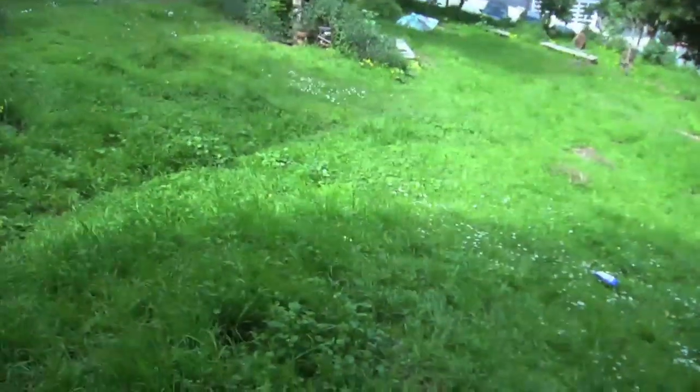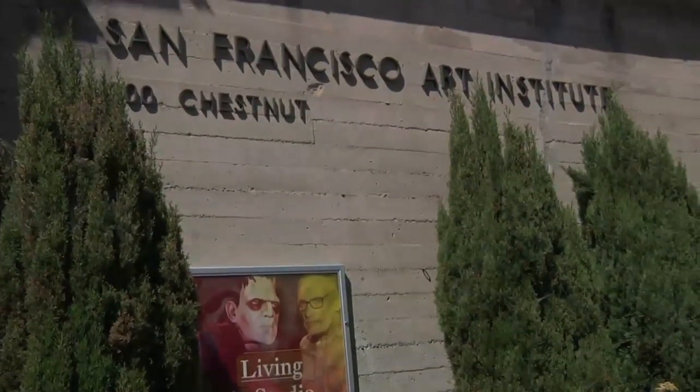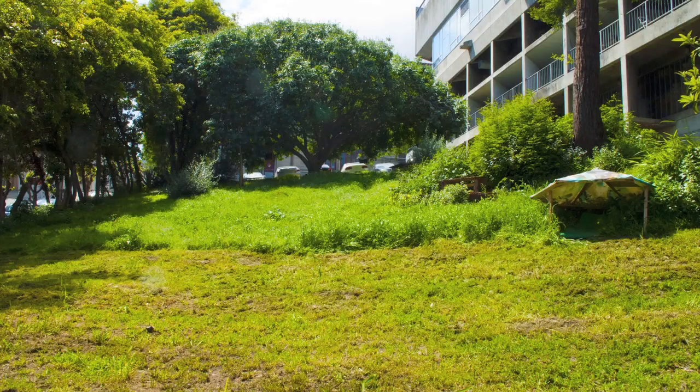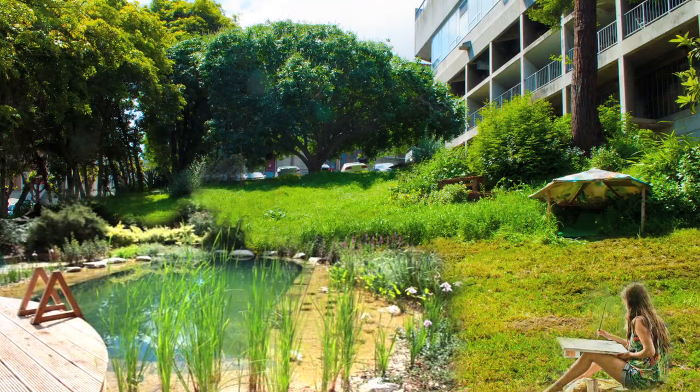We believe that these modifications will contribute to a more environmentally conscious, biodiverse, and beautiful community at SFAI. So look forward to the SFAI Frog Pond coming to the meadow sometime in the near future. Thank you.